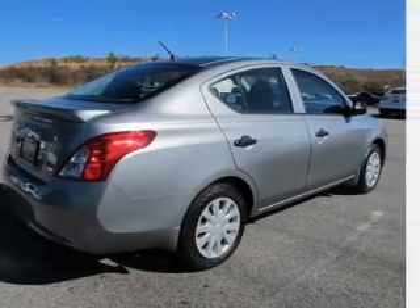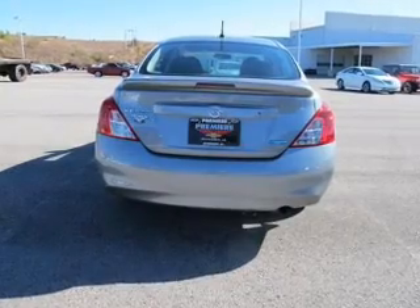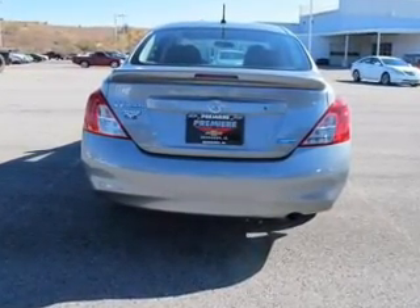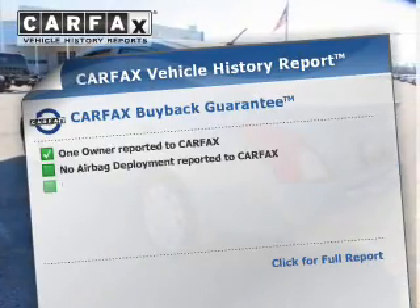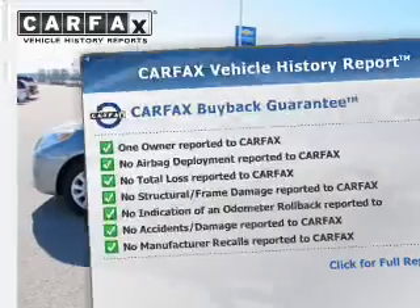The powertrain includes front-wheel drive with an efficient four-cylinder engine that responds smoothly to its automatic transmission. You will appreciate the safety feature of anti-lock brakes. Know the history on this ride and greatly reduce your buying risk with the included Carfax Vehicle History Report.